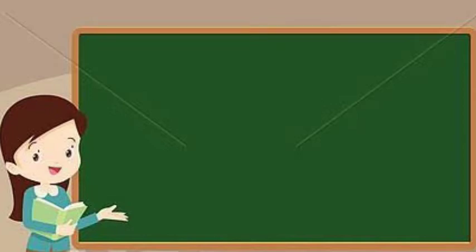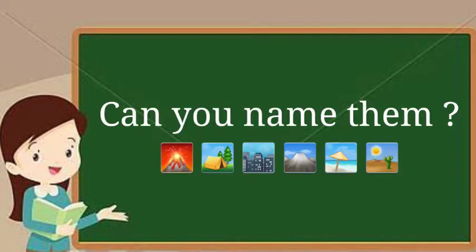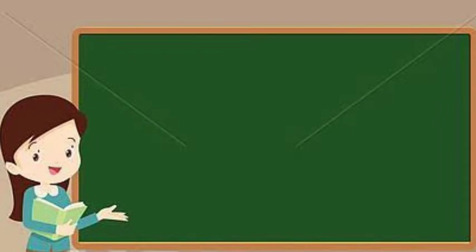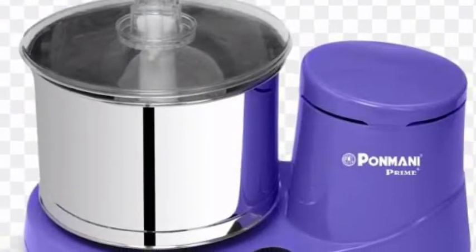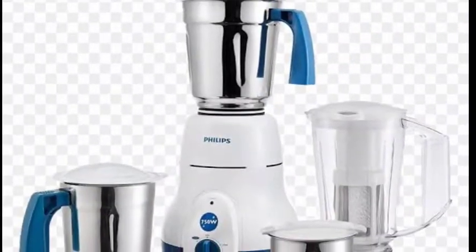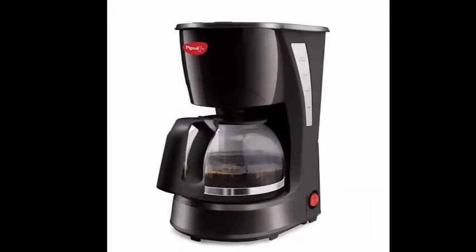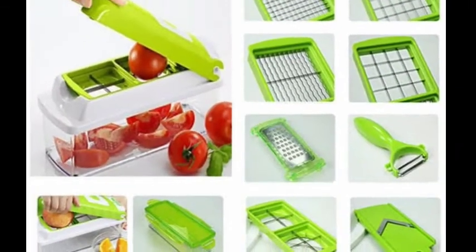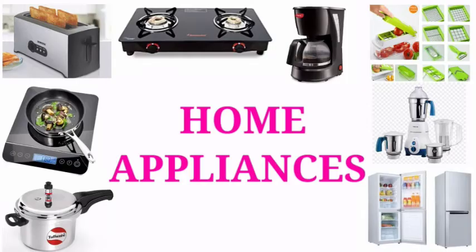Children, first I would like to show some pictures. Can you name the pictures? Let's see one by one. Gas stove, refrigerator, grinder, mixer, pressure cooker, coffee maker, vegetable cutter, toaster, induction stove. Very good, children! These things are called home appliances.